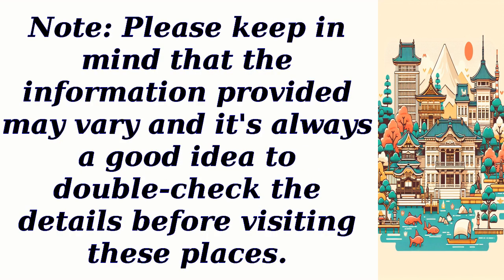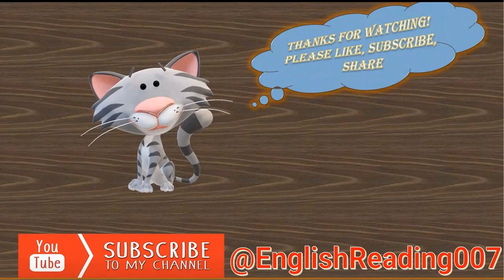Note: please keep in mind that the information provided may vary, and it's always a good idea to double-check the details before visiting these places. Thanks for watching — please like and share this video, hit the subscribe button, ring the notification bell, and let's embark on a journey of knowledge together.